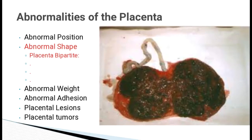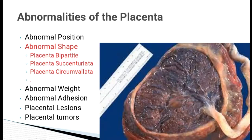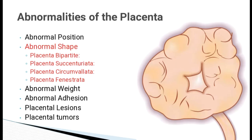Placenta Bipartate is where the placenta consists of two equal parts connected by membranes. The umbilical cord is inserted in one lobe and branches from its vessels across the membranes to the other lobe. Rarely, the umbilical cord divides into two branches and supplies each lobe. Placenta succenturiata is a morphological abnormality where one or more lobes are present outside the placental body, connected by blood vessels to the main placenta. Placenta circumvallata is a rare condition that occurs when the amnion and chorion, the fetal membranes, fold backward around the edges of the placenta. Placenta fenestrata is another rare condition in which the central portion of the discoid placenta is missing.